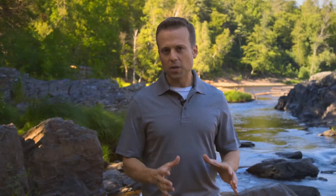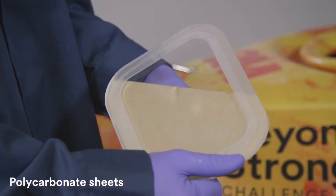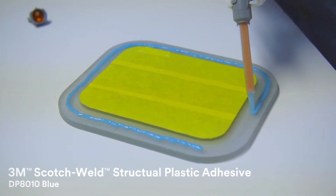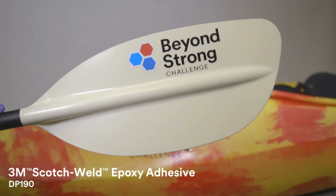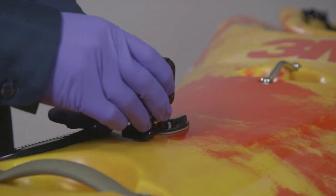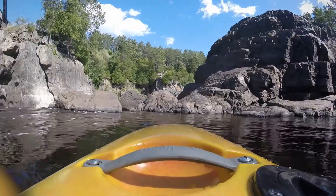To start the build for this Beyond Strong Extreme application, the 3M team gathered their materials: a polyethylene kayak, polycarbonate sheets, 3M Scotch-Weld structural plastic adhesive DP 8010 Blue, paddles constructed with 3M Scotch-Weld epoxy adhesive DP 190, and to raise the stakes just a little bit, a few very nice cameras that will record the wild ride through the rapids.